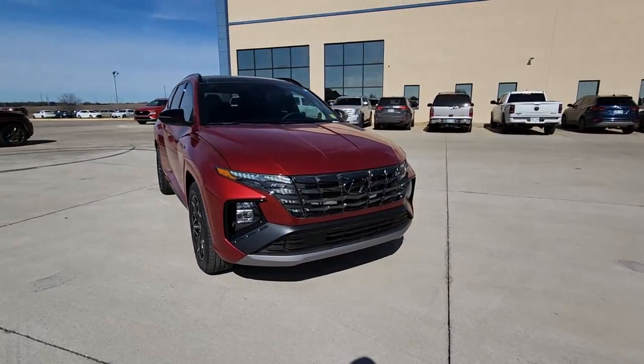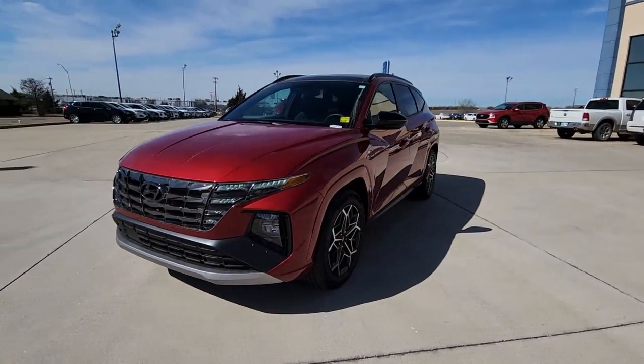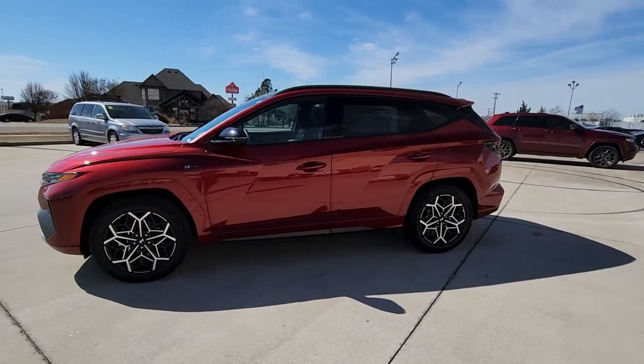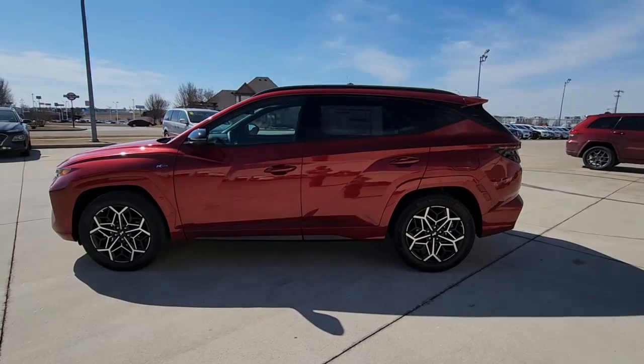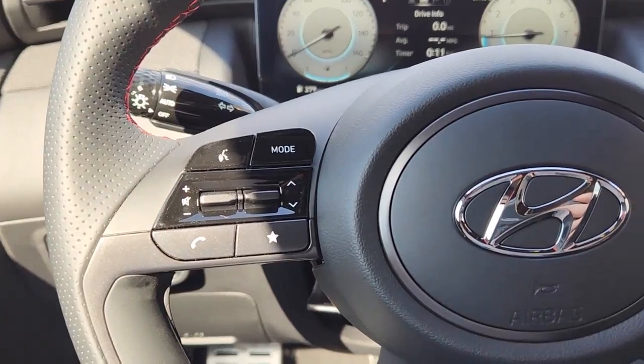These are just some of the great options this vehicle comes with: keyless entry, sunroof/moonroof, navigation system, heated mirrors, satellite radio, power lift gate, dual zone AC, steering wheel audio controls, power driver seat, and alarm.